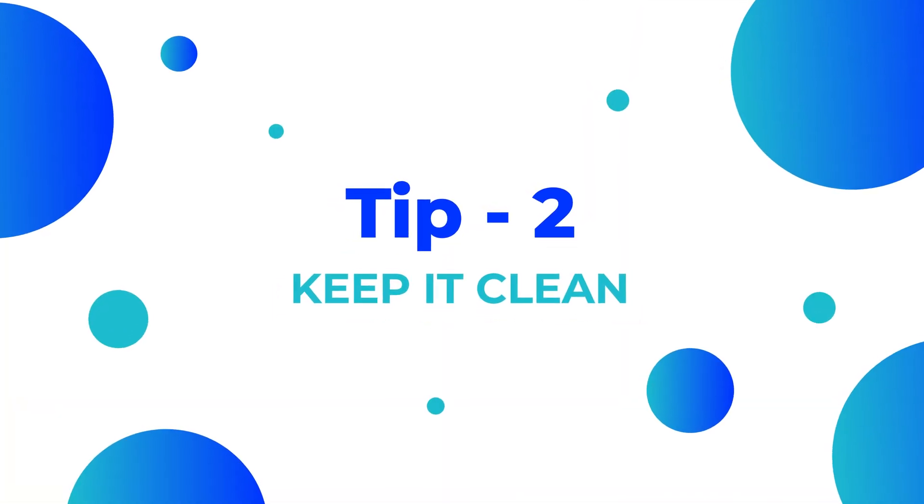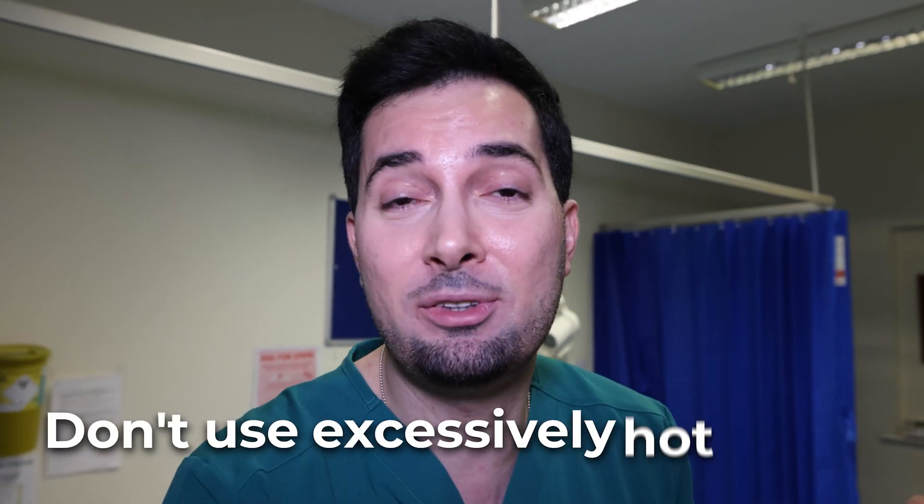Tip number two: keep it clean. I know it's basic but it's often overlooked. Wash your face twice a day, morning and night time. Don't use excessively hot water — it's going to dry the skin and make things worse. Don't excessively scrub either, it's just going to cause inflammation and make things worse. It's all about being gentle with lukewarm water.